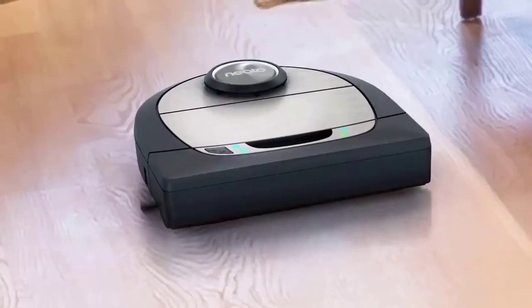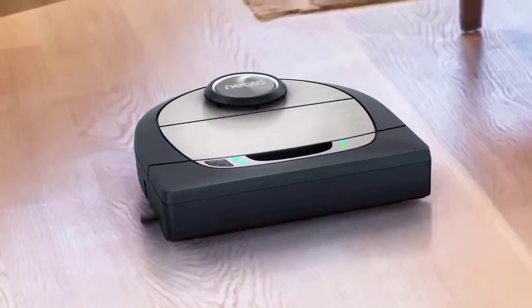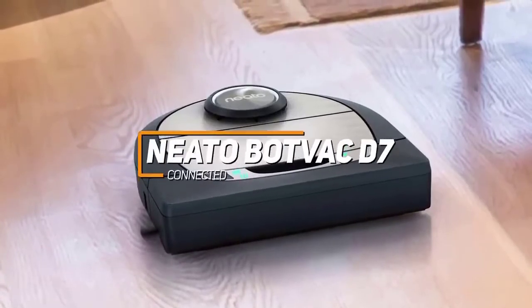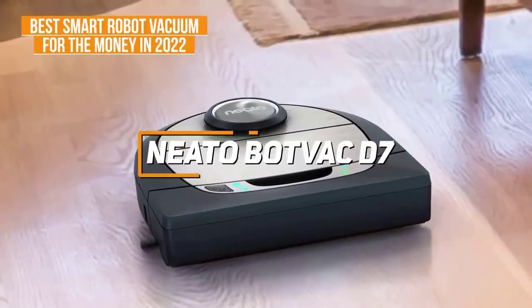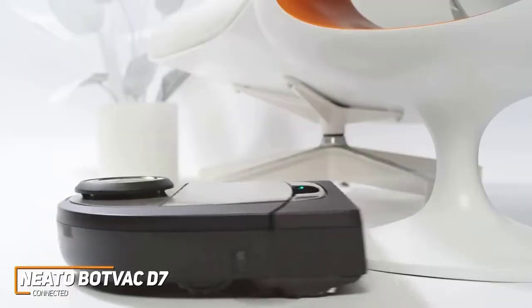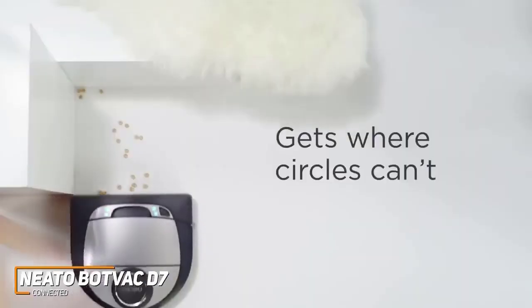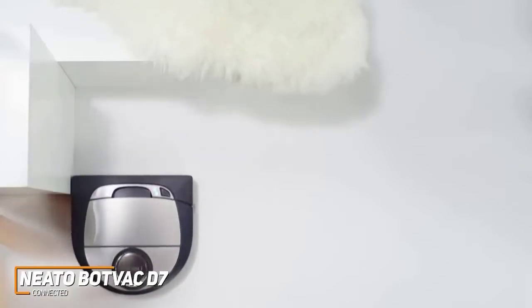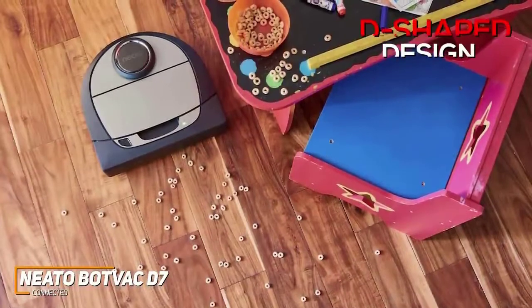If you want a robot vacuum that's powerful enough for nearly all cleaning situations, easy enough to use that you rarely need to worry about it, and affordable given its performance, the Neato Botvac D7 Connected is likely going to be the perfect robot vacuum for you — it's our pick for the best robot vacuum for the money in 2022. The Botvac D7 has an impressive price-to-performance ratio and several smart features designed for user convenience, including a D-shaped design to clean closer to corners, a HEPA filter to trap airborne allergens, and a companion app with many useful functions.